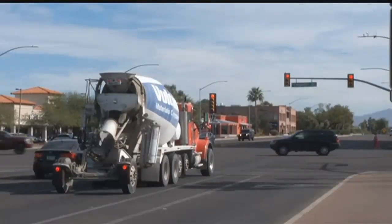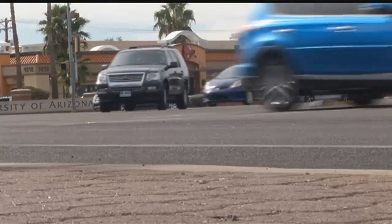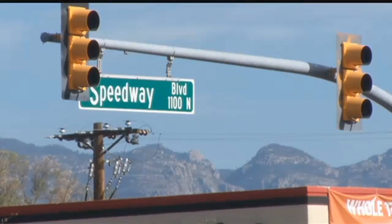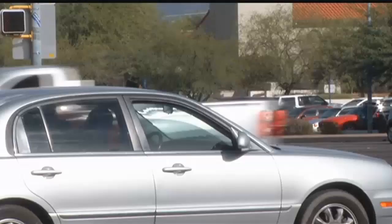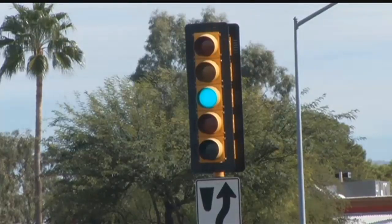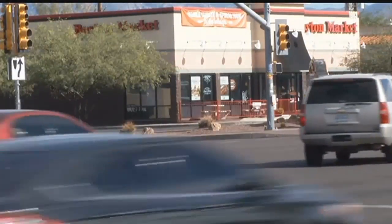The Tucson Transportation Department is working with the U of A to assess whether protected left turns are needed at Speedway and Campbell. Right now, drivers inclined to turn left are met with the green ball, which allows them to squeeze through traffic gaps. But that ignores the fact that the driver has to watch not only for oncoming traffic, but for people making U-turns, bike riders, and pedestrians.